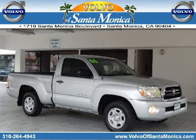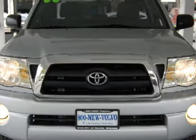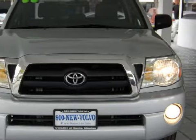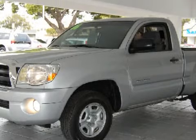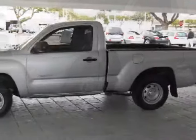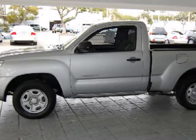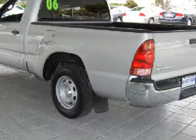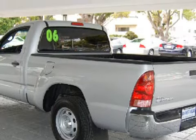This solid 2006 Toyota Tacoma is equipped with a responsive 2.7-liter inline four-cylinder engine, reliable automatic transmission, and rear-wheel drive, and has 89,157 miles. Its electronic and entertainment features include the manufacturer's audio system with an AM/FM radio, a CD player, and a four-speaker sound system.